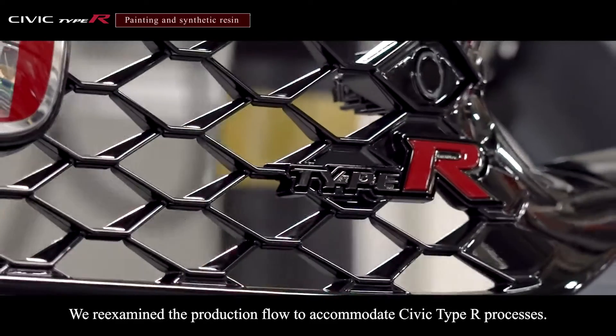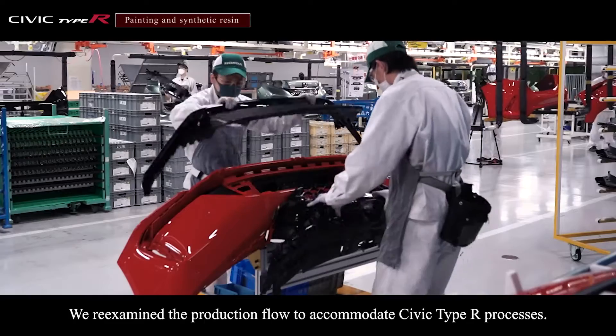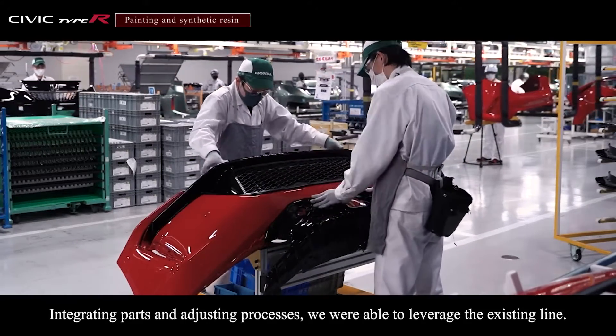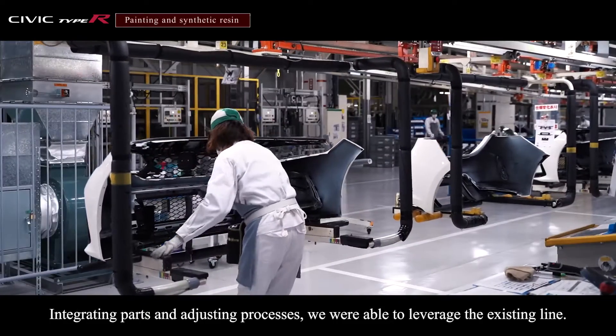We re-examined the production flow to accommodate Civic Type R processes. Integrating parts and adjusting processes, we were able to leverage the existing line.